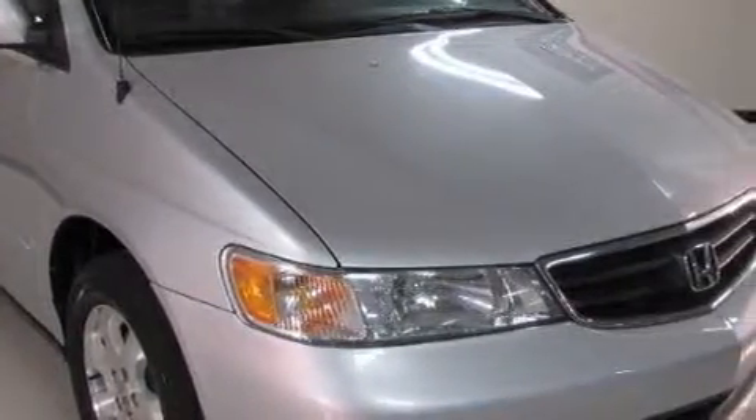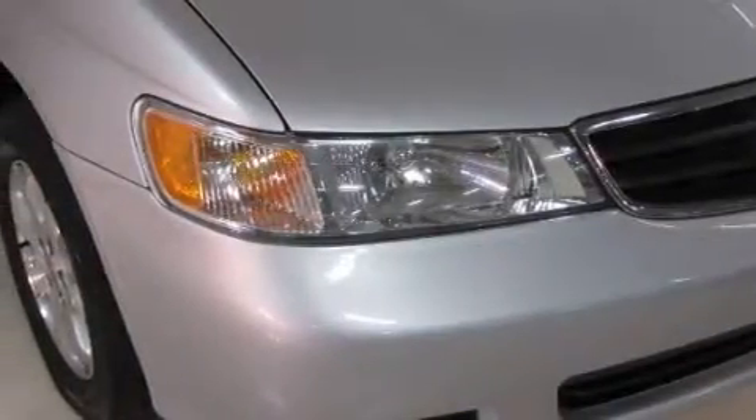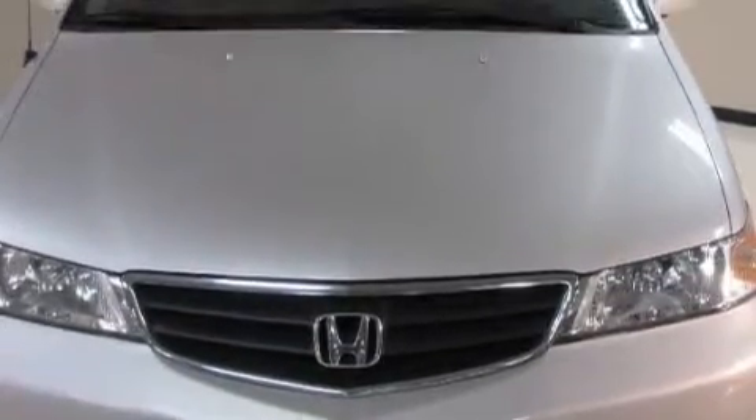Complementing this Honda's contemporary styling is a stunning array of desirable features, which include a heated driver's seat, a ventilation system with a filtration system, a CD player, a rear view mirror, and a service level indicator.